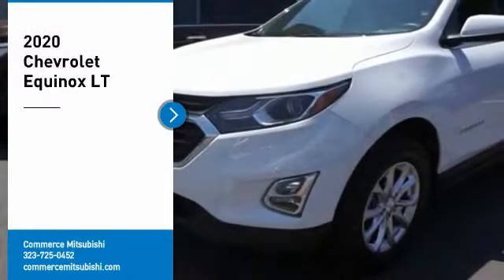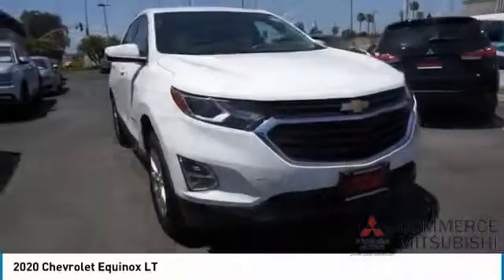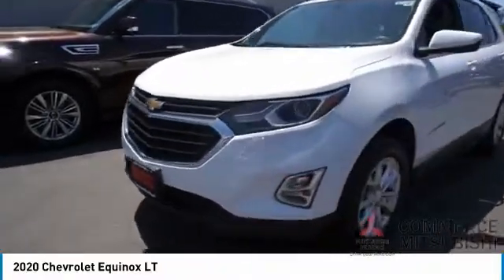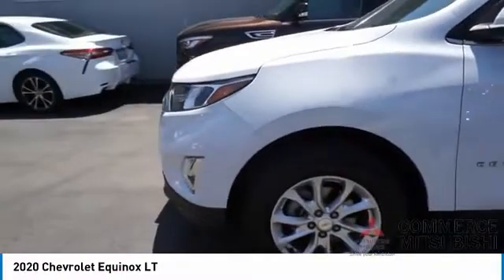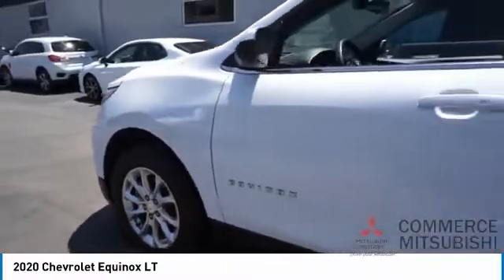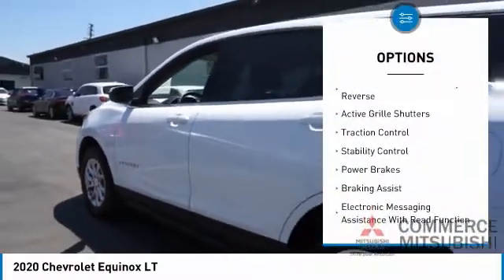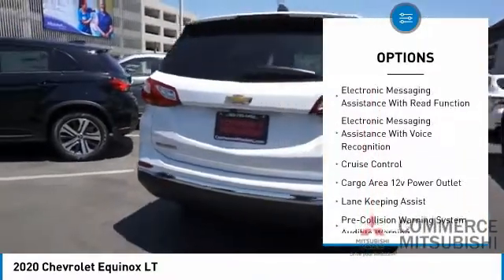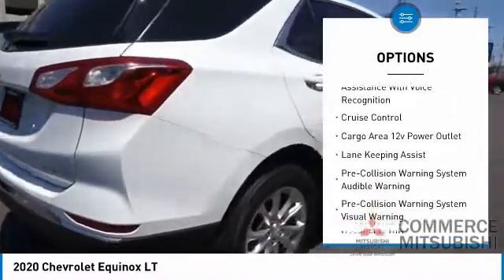Take a ride in the 2020 Equinox. Fuel efficiency, safety, and value equals the Chevy Equinox. Here are some of this vehicle's great options: power windows with safety reverse, active grill shutters, traction control, stability control, power brakes, and braking assist.